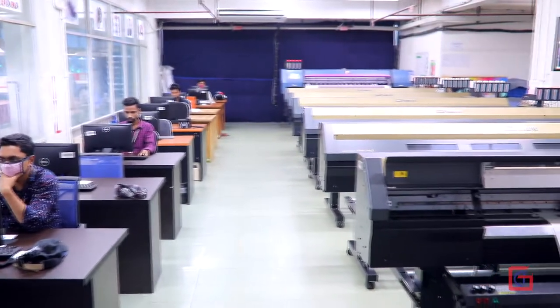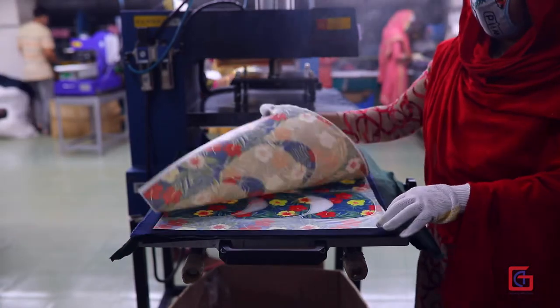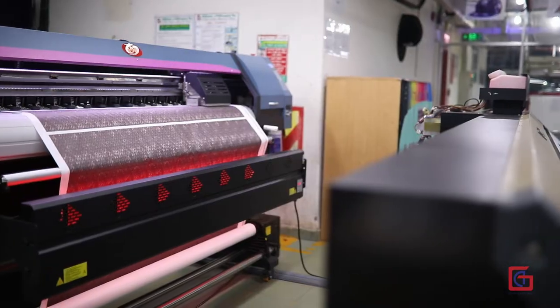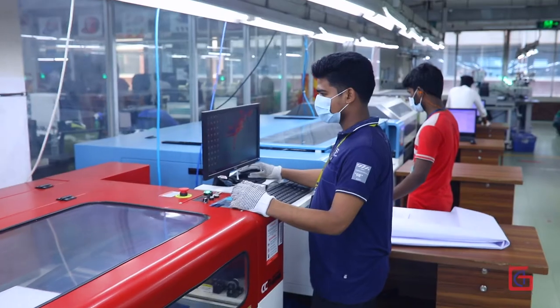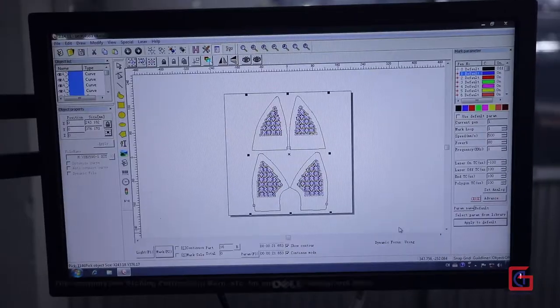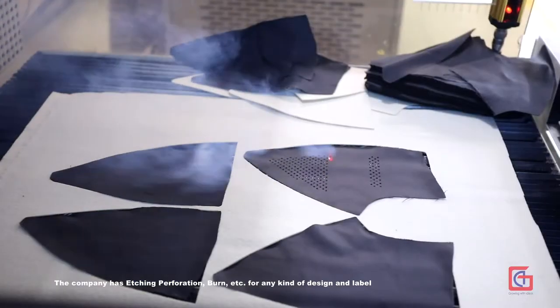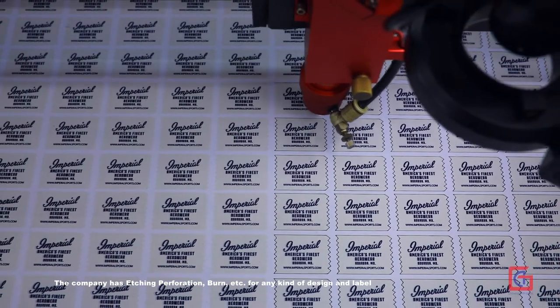Sublimation capacity is 30,000 sets per day. Fabric sublimation on cotton and polyester is 200 yards per day. The company also has etching, perforation, burn, and other techniques for any kind of design and label.